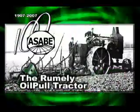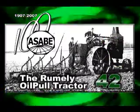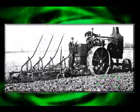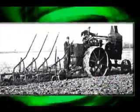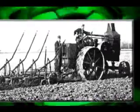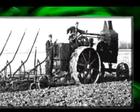The 42nd ASABE Historic Landmark was designated in 2003 in recognition of the Rumley oil-pull tractor. Stationary steam engines provided early mechanical power on farms in the 19th century. Later in that century, steam traction engines became available.